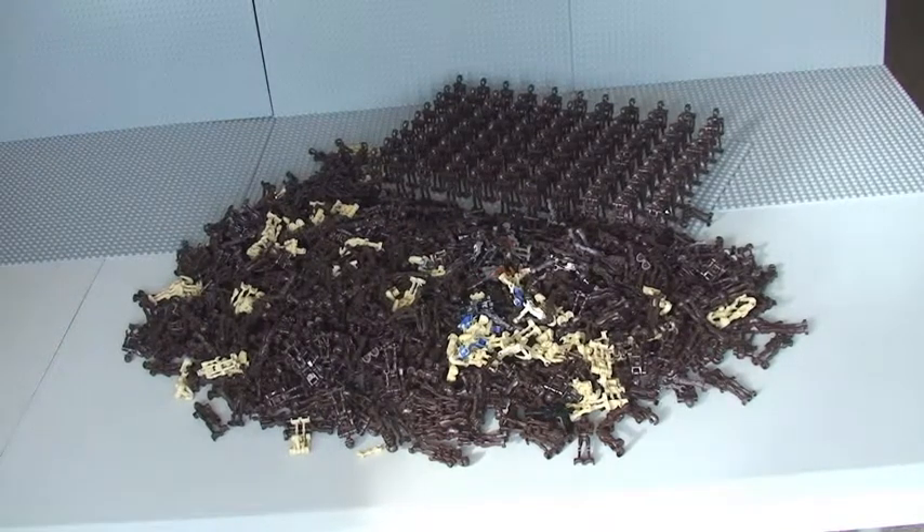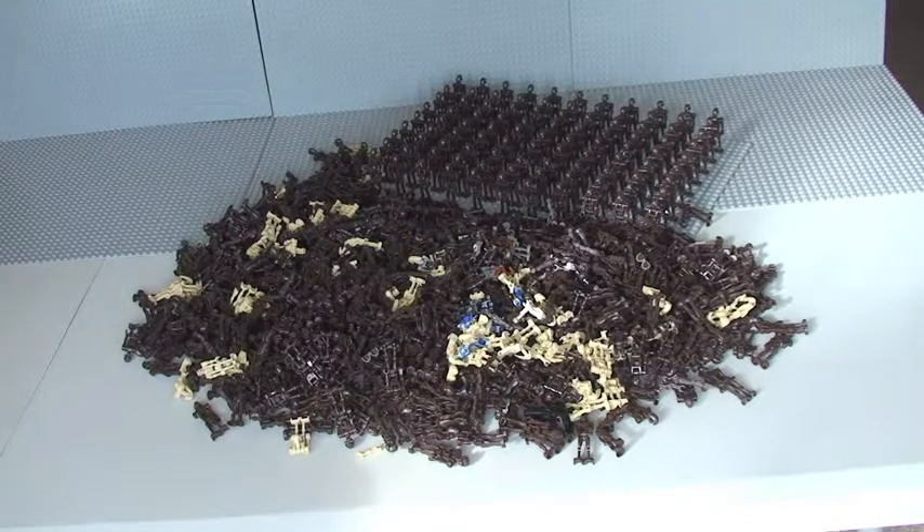This is a competition slash giveaway, so let's get into it. In front of you you'll see a large pile of Lego Star Wars battle droids. Simply what you need to do to win the competition is guess the number of battle droids that you see in front of you. The closest number to the actual number of droids in this pile will be the winner.